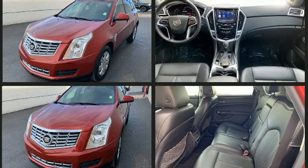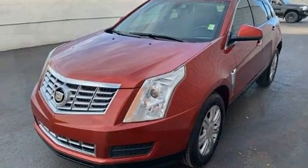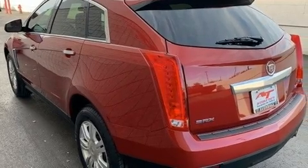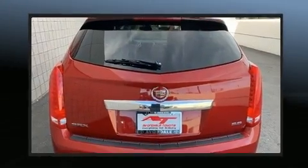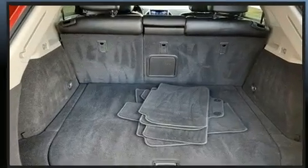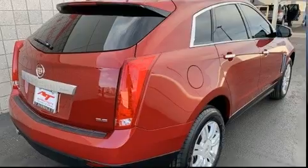A wealth of standard features means that you no longer have to sacrifice, such as remote keyless entry, one-touch window functionality, a tachometer, and air conditioning. Premium sound drives eight speakers, providing you and your passengers a sensational audio experience.